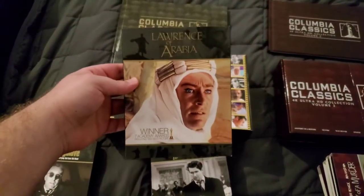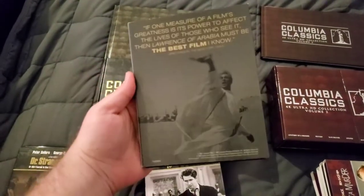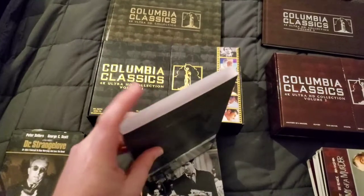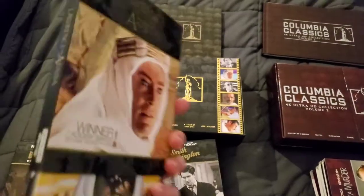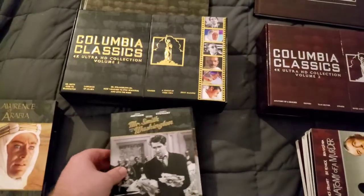The next one is of course Lawrence of Arabia. I mean, you can't really say anything about Lawrence of Arabia — it's just a masterpiece, it really is. I enjoy it a lot.